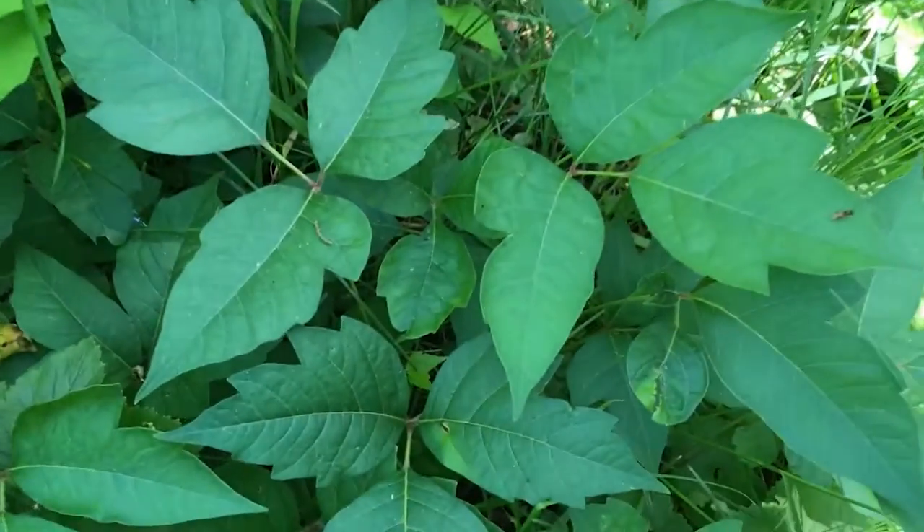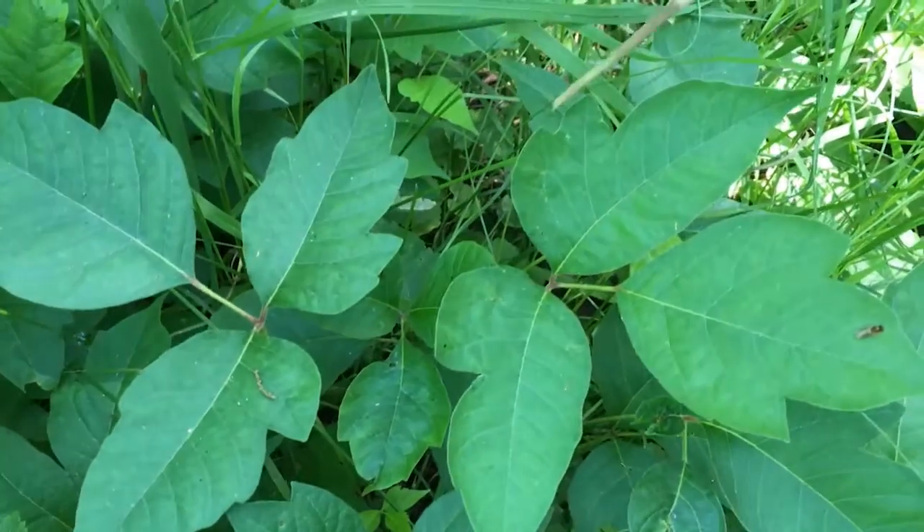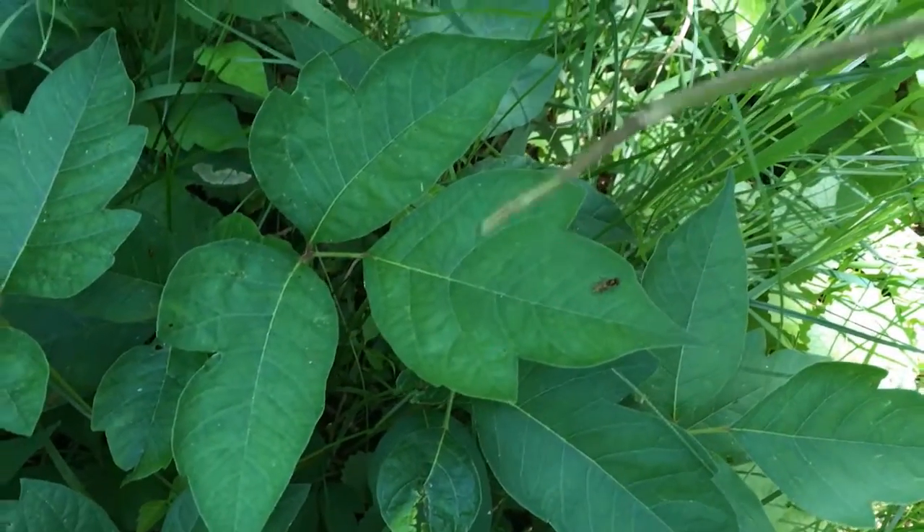But it always grows in groups of three leaves, and the outside leaves have a thumb on them, like a mitten, and the inside leaf usually has two thumbs on it.